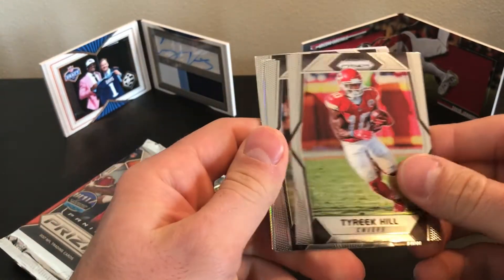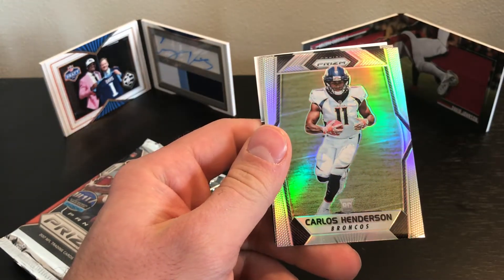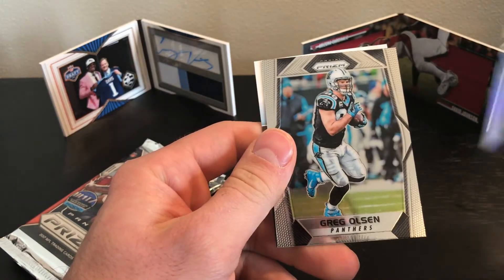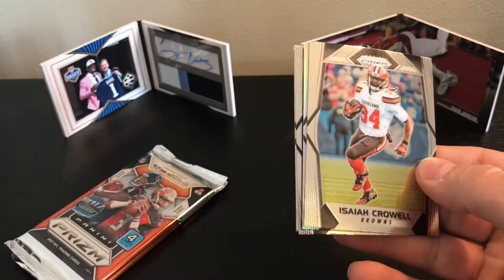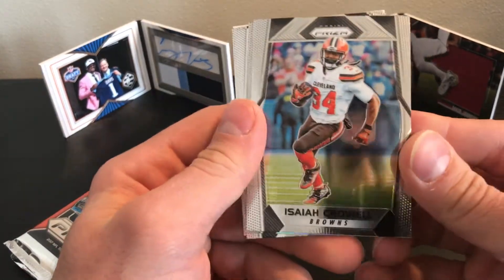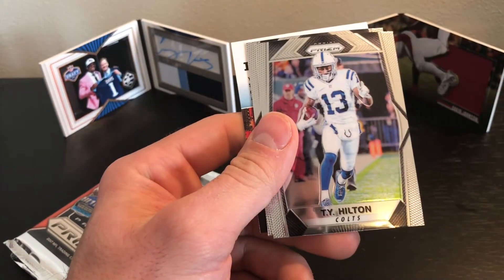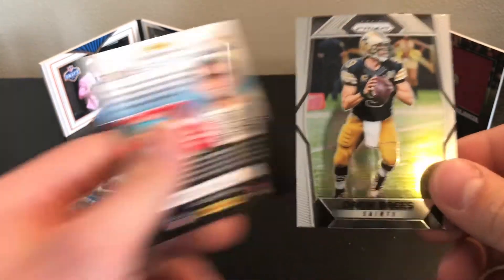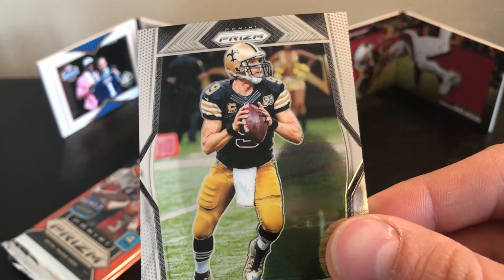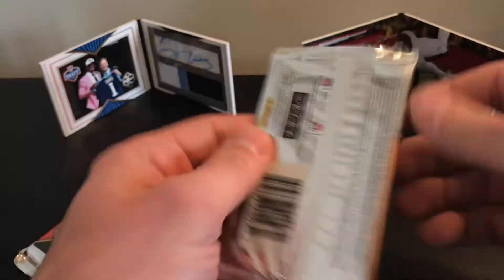Tyreek Hill, Deron Lee again, Carlos Henderson rookie, and Greg Olsen — three packs left. Isaiah Crowell, Adam Shaheen, T.Y. Hilton, and Drew Brees — that jersey is really cool. I don't know if that's one of their throwbacks or what, but that's neat, cool looking.